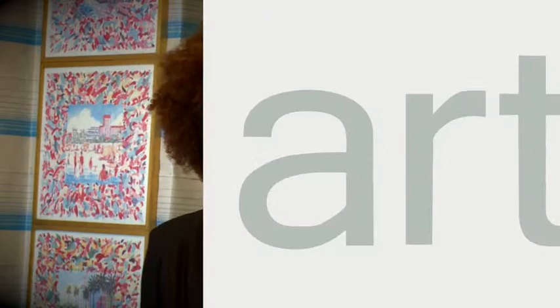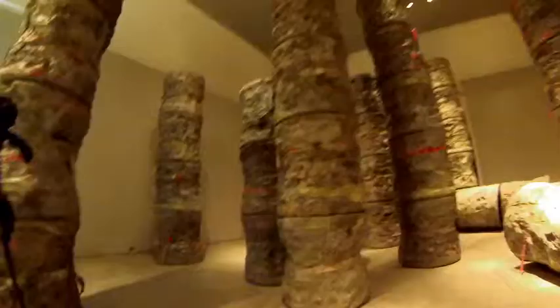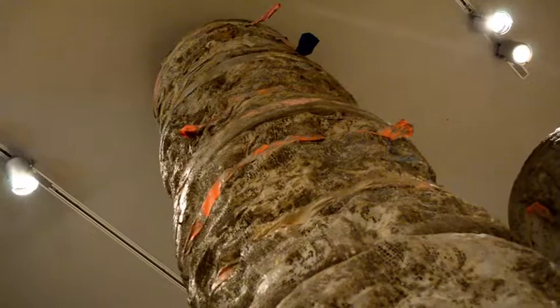I'm Phyllida Barlow. I'm an artist. I make sculpture, large installations and smaller works and drawings. The columns are made from a polystyrene core that's coated with scrim and cement and ribbons, all bound together in the cement. They go six meters high, which is about eighteen to twenty feet.